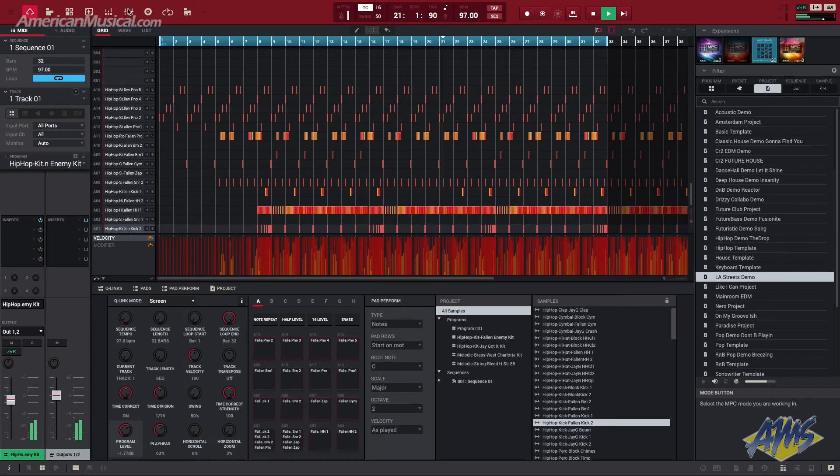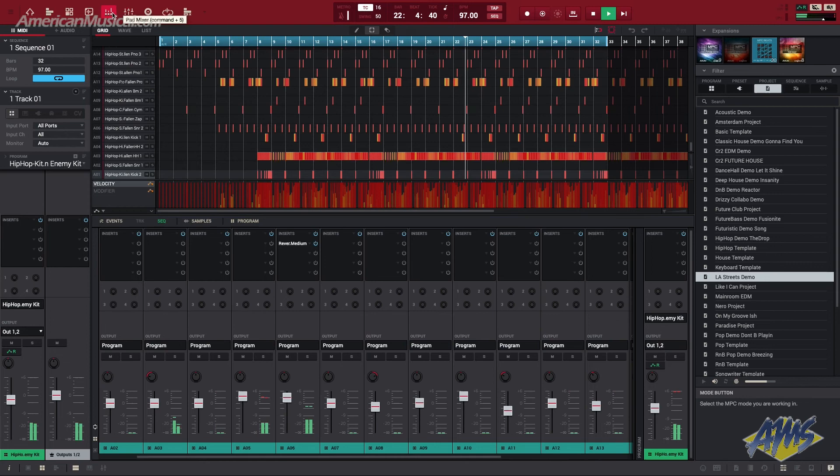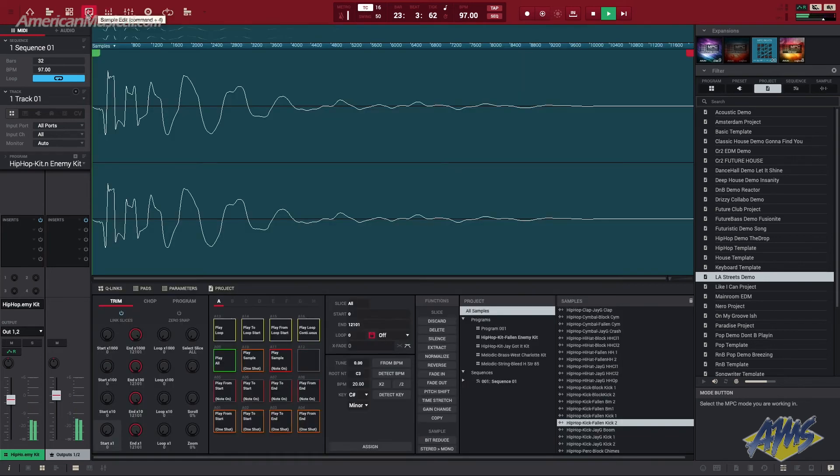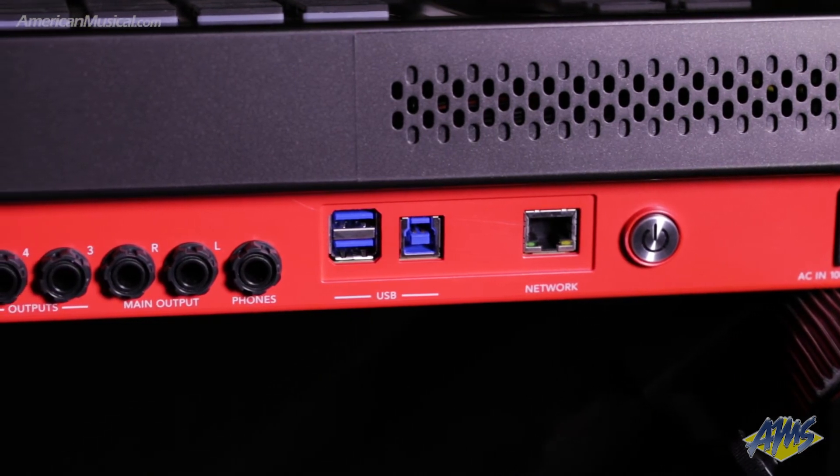The bundled MPC 2 desktop software brings tight digital audio workstation integration for times when a computer is needed, and two USB-A ports allow for connecting external storage or other MIDI devices, while an additional SATA bay allows for expanding the internal 32 gigabytes of storage with an additional volume.